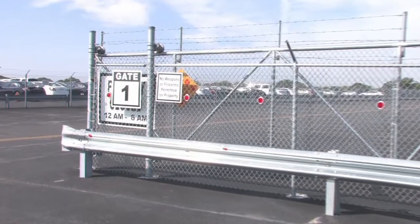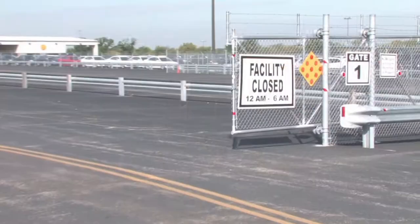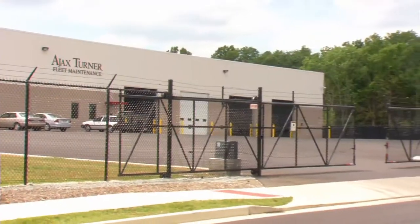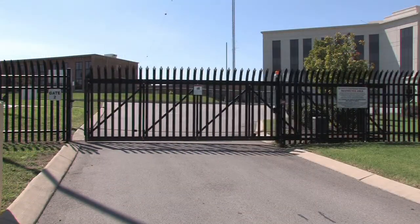Cantilever gates are a staple of any high-security fence installation. Commercial-grade cantilever gates can be made out of galvanized chain link, vinyl-coated chain link, aluminum ornamental, steel ornamental, and aluminum square pipe.